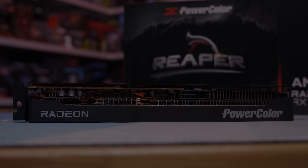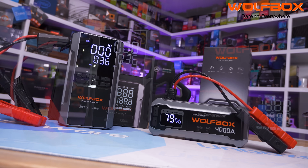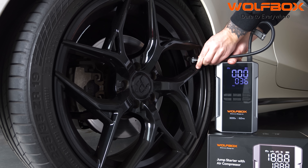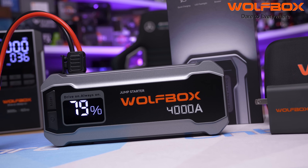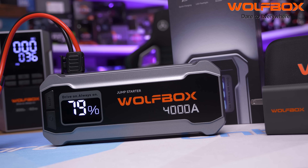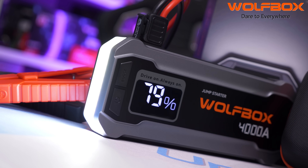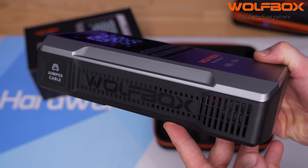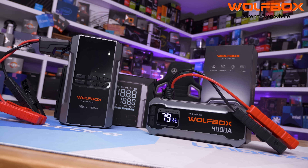Today's video is brought to you by Wolfbox and their portable jump starter range. The 3000A features a 65W USB-C fast charger, built-in air compressor, and enough power to revive completely dead 12V car batteries, with a 160 PSI compressor motor, 400 lumen flashlight, and a 16,000 mAh battery. The 4000A skips the compressor but has a larger 24,000 mAh battery for bigger vehicles. Both models show battery life on LCD displays and can be left on standby for two years. Check the link in the description to learn more.